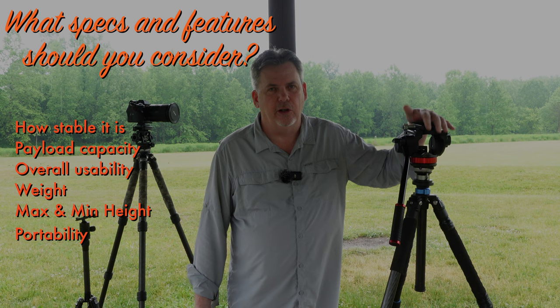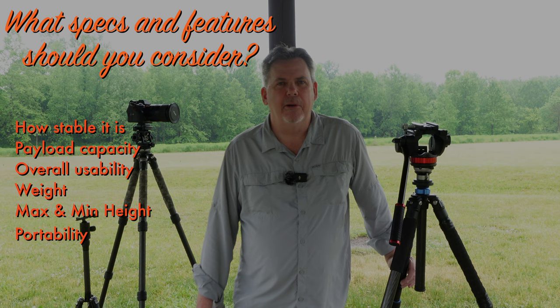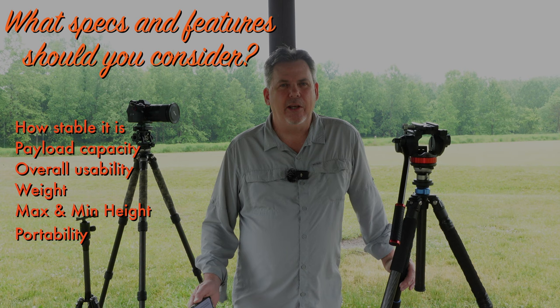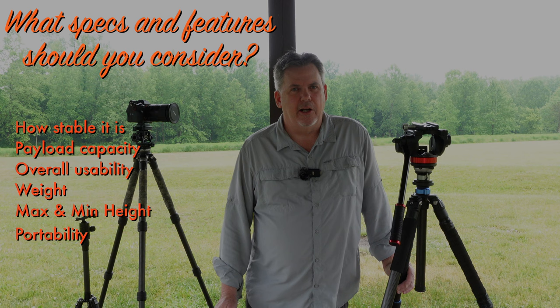You also need to consider the payload capacity. If you're going to be using a long lens, you'll need a sturdier tripod than if you're just using a lighter wide-angle lens. Number three, as I mentioned, the usability of the tripod: how easy is it to set up, how easy is it to compact down for packing, how easy is it to level, and how much does it interfere with actually taking the photograph versus improving your photograph?